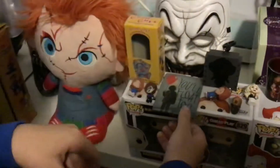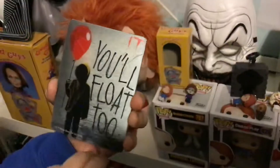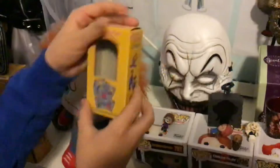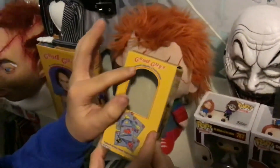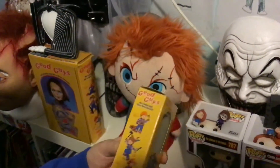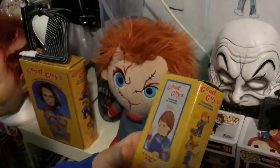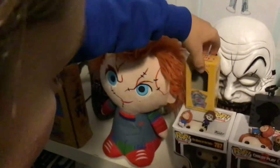There's this magnet that says 'You'll float too' with a picture of Georgie's shadow with a balloon — I really like it, I got it from my grandma for Christmas. And there's this — it says 'Good Guys' and 'He wants you for a best friend.' It has plastic that lets you see the Good Guy through it. The box looks just like the one from the movies — it's really cool and really small.